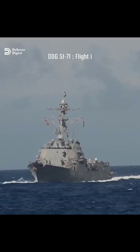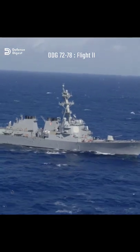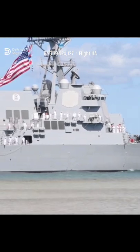Such as: DDG-51 through 71 represent the original design and are designated as Flight 1; DDG-72 through 78 are Flight 2 ships; and DDG-79 through 124 and 127 are Flight 2A ships.